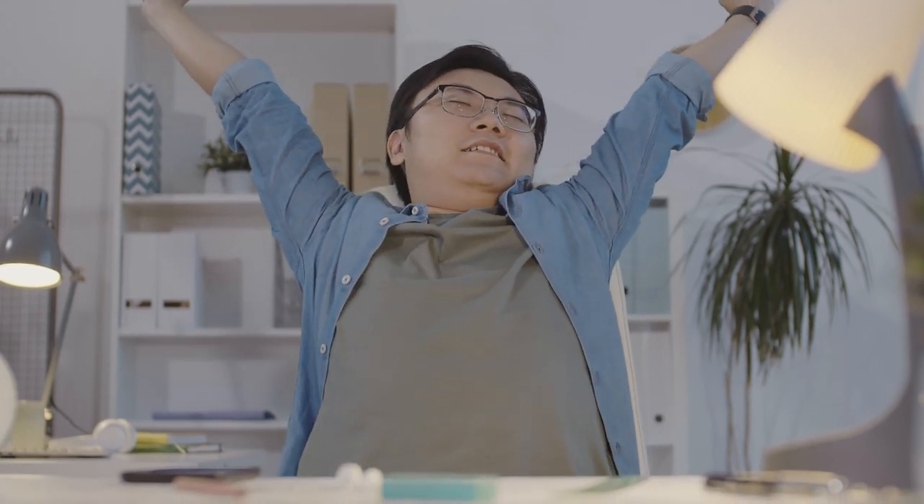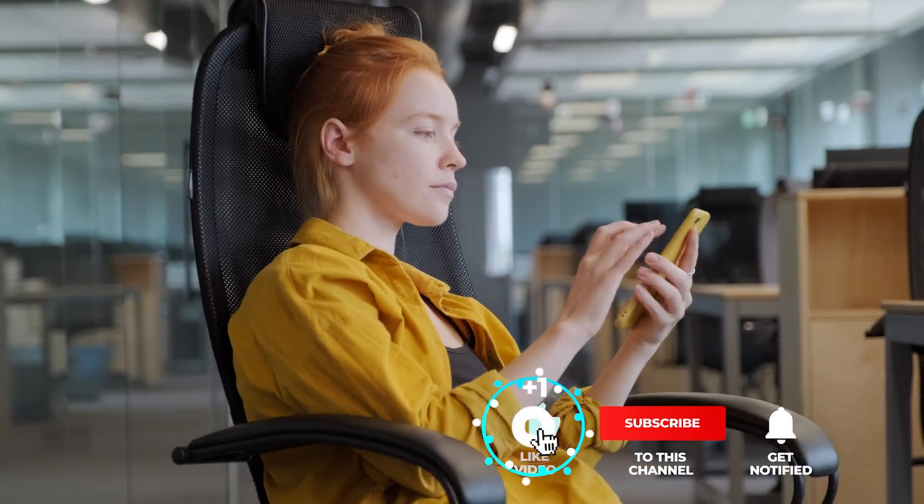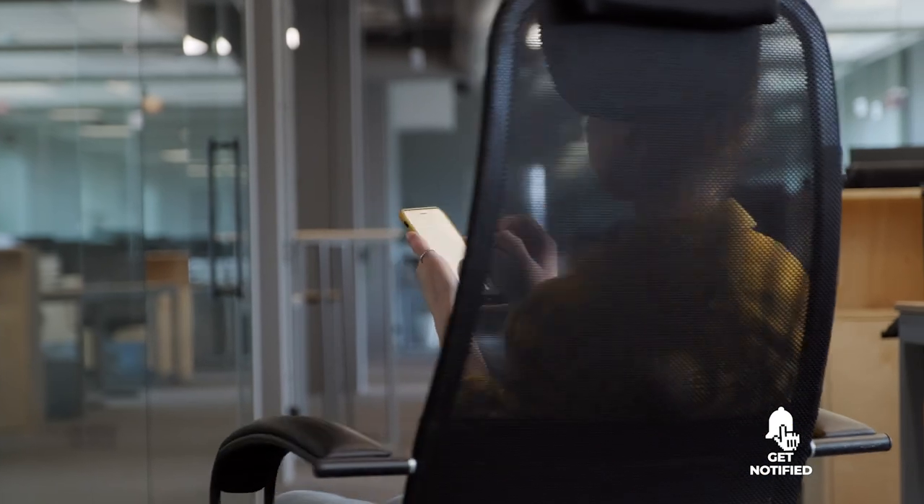Still haven't found an office chair that meets your needs? Well, keep on watching because we have more lined up for you. Meanwhile, if this is your first time visiting our channel, be sure to subscribe and hit the bell icon to receive notifications of our next videos.